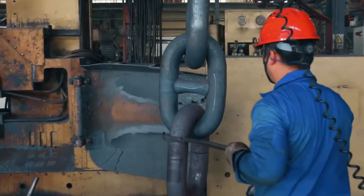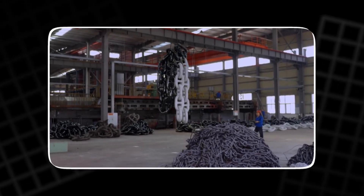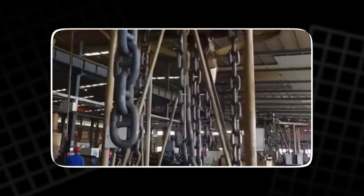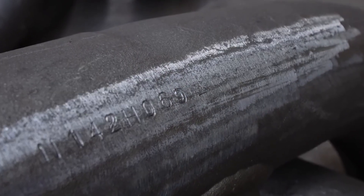Inspectors from international maritime authorities arrive next. Experts from Norway, Japan, the United States and the United Kingdom examine every weld, every marking, every layer of coating. When they sign their approval, the chain receives a unique serial number permanently stamped into one of its links. This number is its identity, a mark that traces it from the factory to the deep.